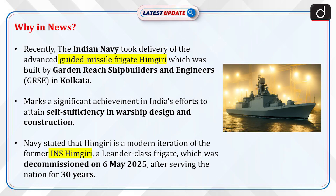Recently, the Indian Navy took delivery of the advanced guided missile frigate Himgiri, which was built by Garden Reach Shipbuilders and Engineers, GRSE, in Kolkata. This marks a significant achievement in India's efforts to attain self-sufficiency in warship design and construction. The Navy stated that Himgiri is a modern iteration of the former INS Himgiri, a Leander-class frigate which was decommissioned on 6th May 2025, after serving the nation for 30 years.